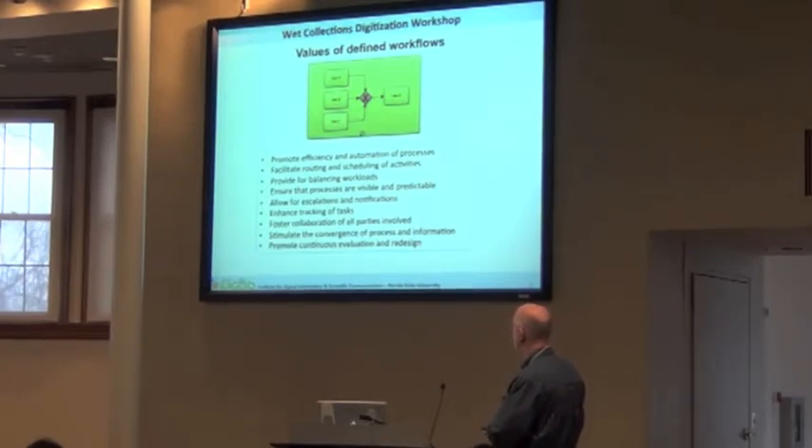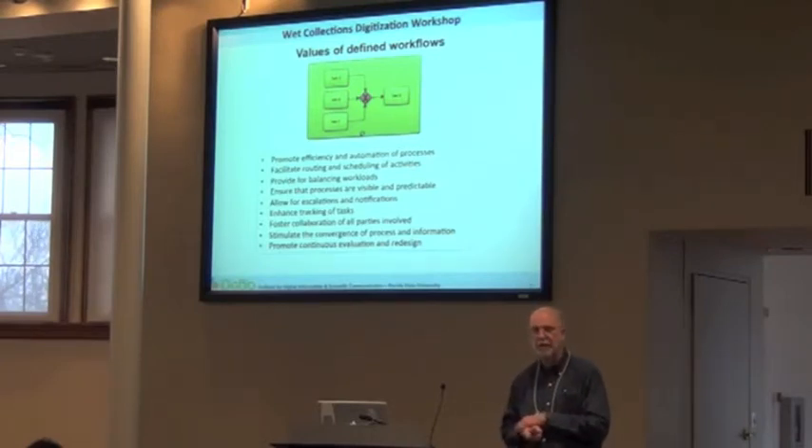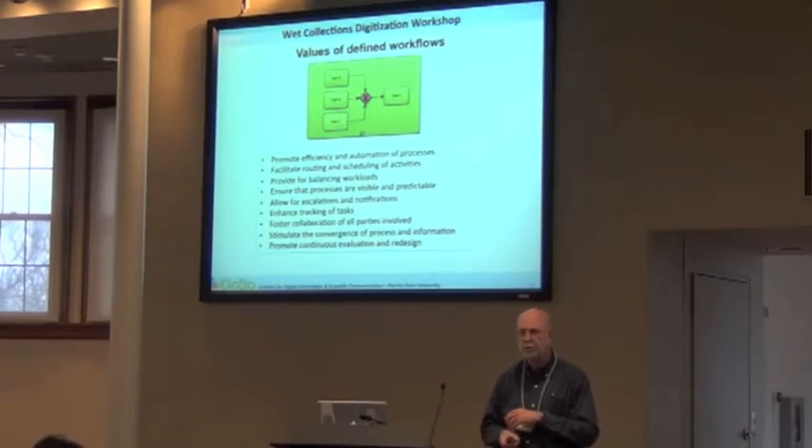Routing and scheduling of activities, balancing workflows among technicians, which then ensures that as you transition from one part of the workflow to another, you don't have a bottleneck because one part of that workflow is overloaded and the other part never gets work to do or doesn't get it in time, or so much work is being fed out of one section that the receiving end can't keep up.